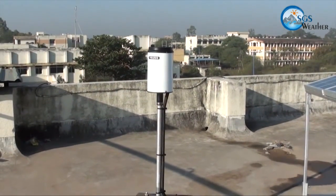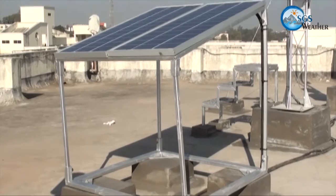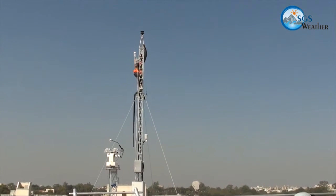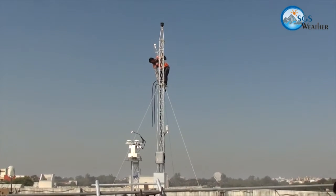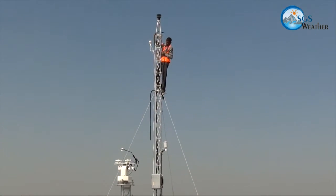A tipping bucket rain gauge is installed on a separate mast to record the rainfall. To operate all the systems in the field station, solar panels have been installed for power autonomy. Installation of weather sensors is a high-precision task. The field engineer fixes them at predetermined heights using safety belts. All the cables are routed through UV-protected and rodent-proof flexible covers.